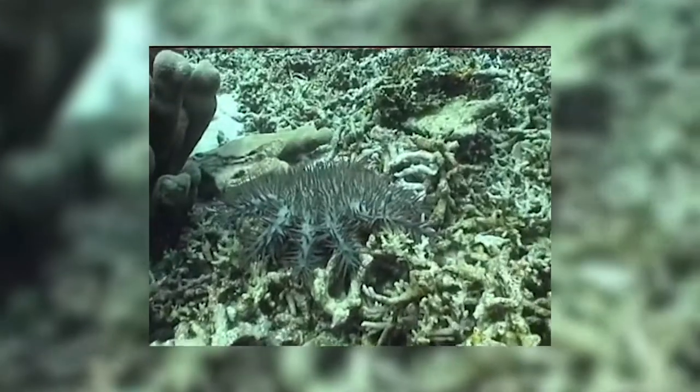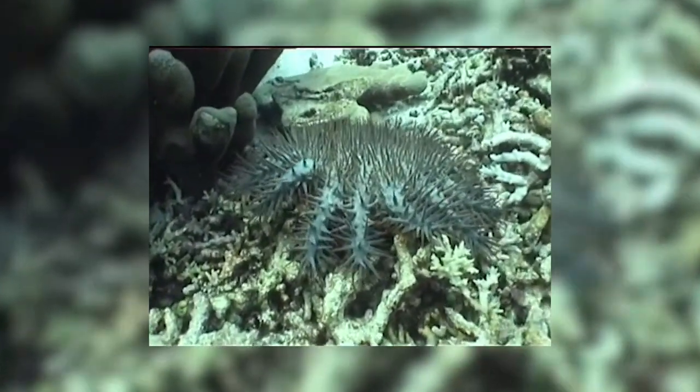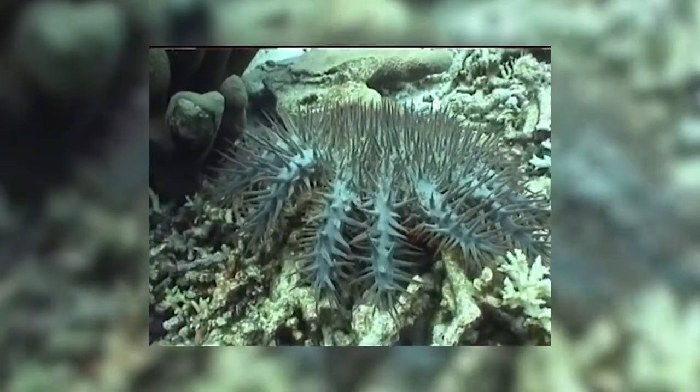Crown of Thorns is a voracious predator of hard corals, which are the corals that actually build the reef. That's the fundamental reason why it's such a threat. It's been around for a very, very long time, but it seems like in more recent times there's been this propensity to get these major outbreaks, and the causes of these are not well understood.